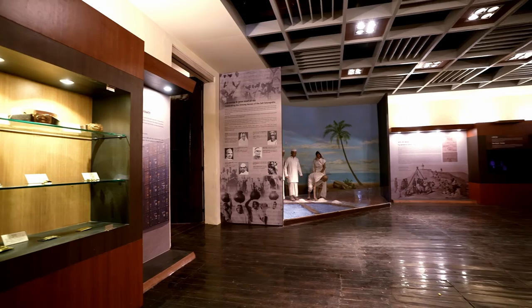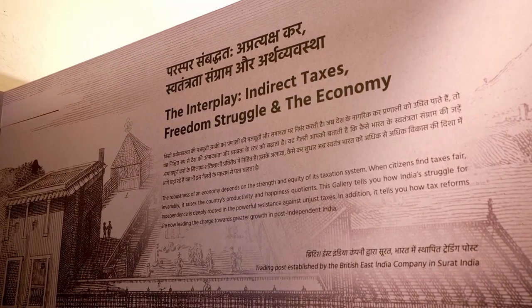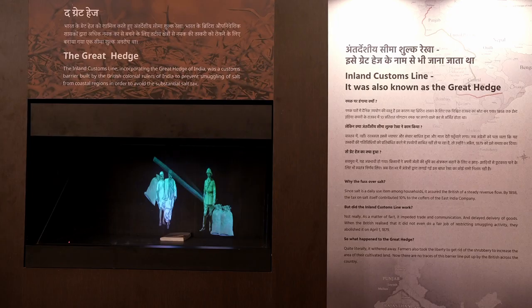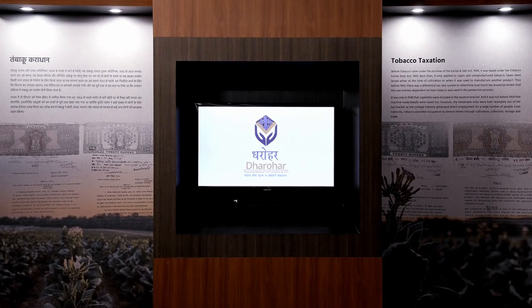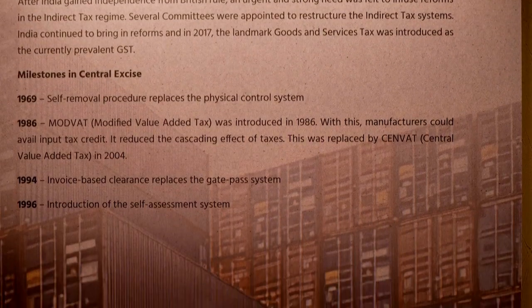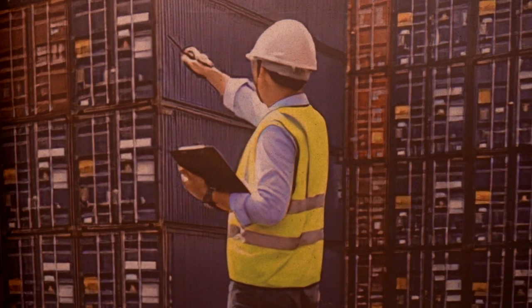The next section of the museum is dedicated to the indirect taxes of the country, named as Journey of Indirect Taxes — Salt Tax to GST Gallery. Interactive panels and dioramas like Dandi March present here describe the passion for freedom that was ignited because of the tyranny of taxes during the British era, and how these taxes evolved and changed to become people-friendly, paving the way for the development of our nation.